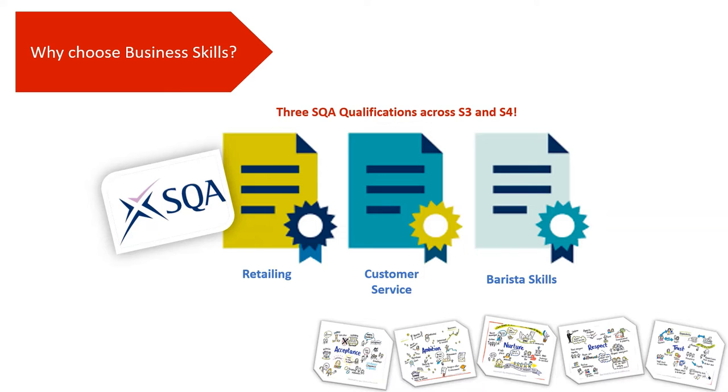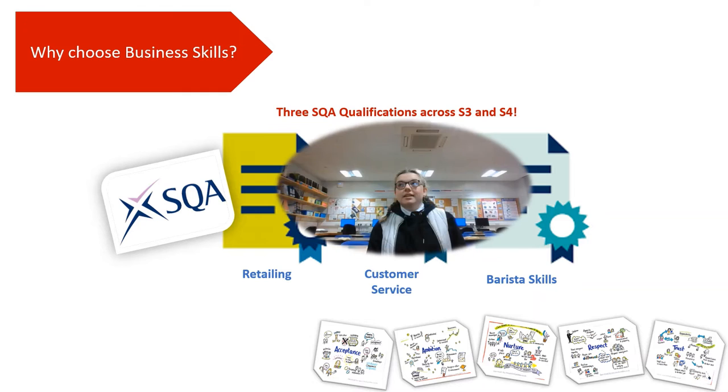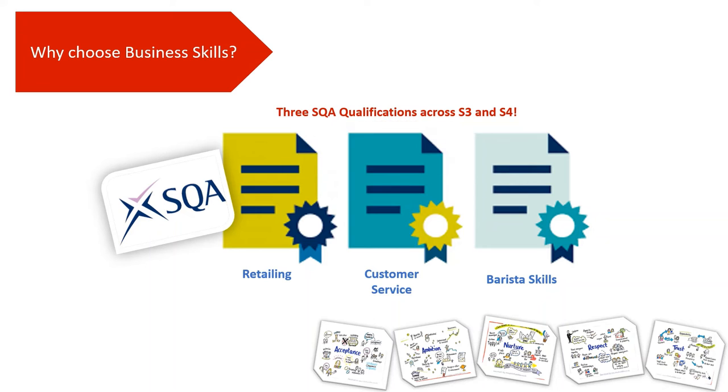Now let's listen to some of our senior pupils who have already completed the retailing element of this. I liked the subject retailing because we were getting interviewed by the teacher and I think that will help us in our future career paths when getting interviewed. I liked retail because practising the interviews helped me to get a job in the cinema with the questions.